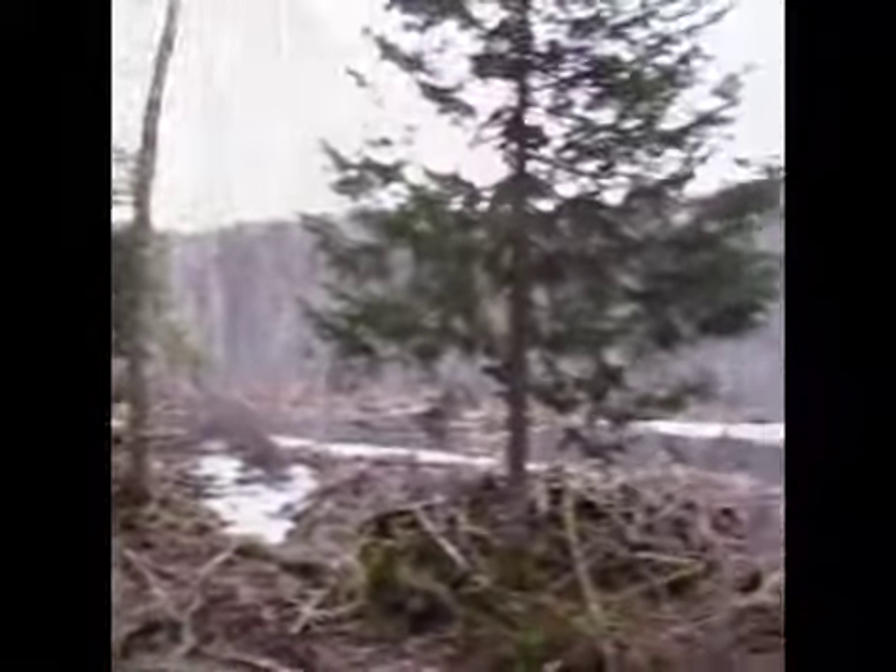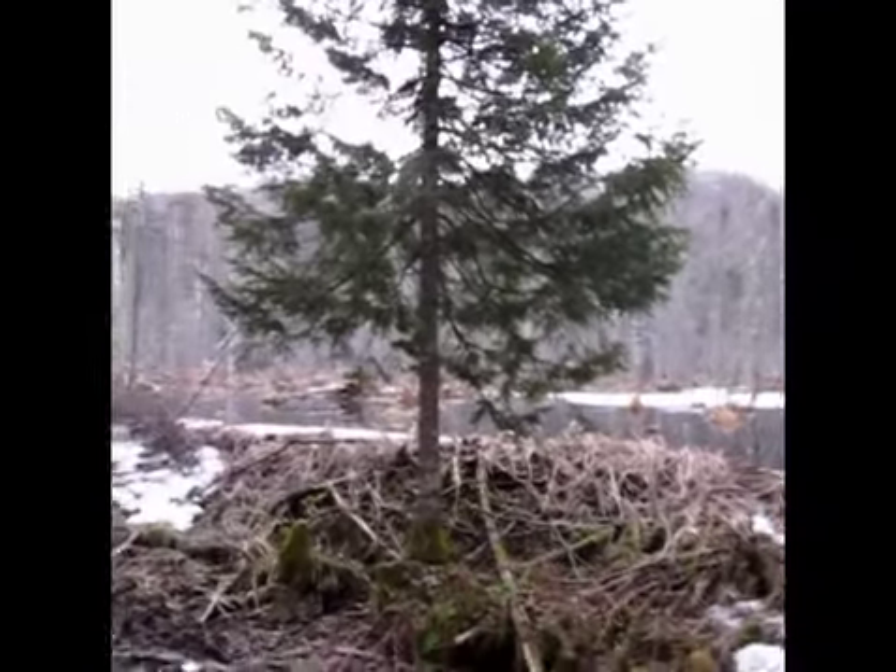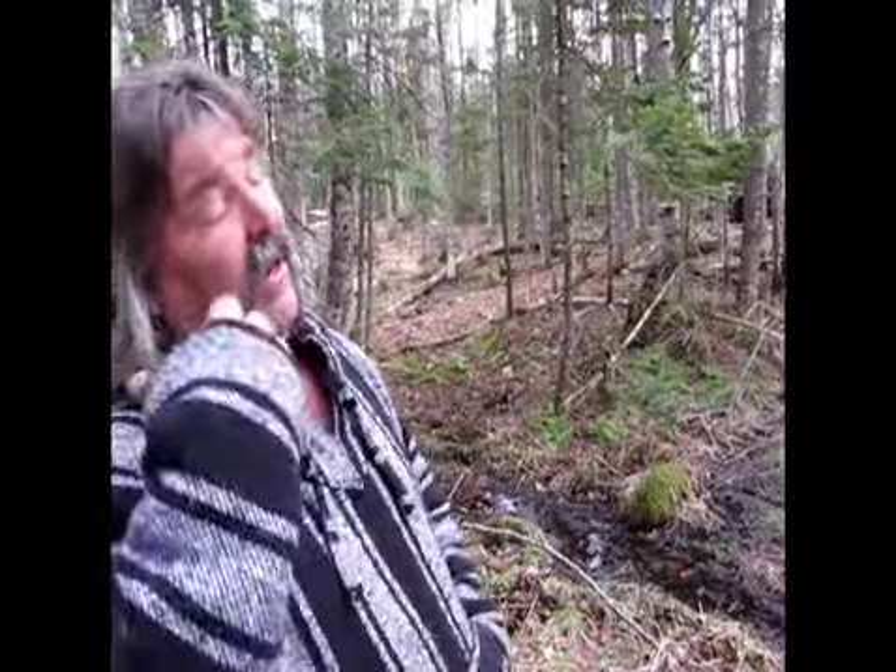I was up there bow hunting, and I walked up over the ridge and got this nasty smell of, like, a wet horse. It really caught my nose. I looked around figuring I was going to see a moose or something, but there was nothing around. It was something I'd never smelled before.